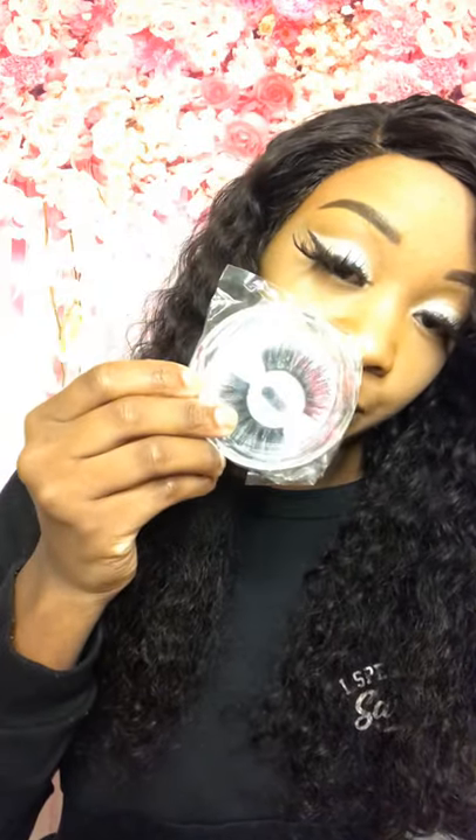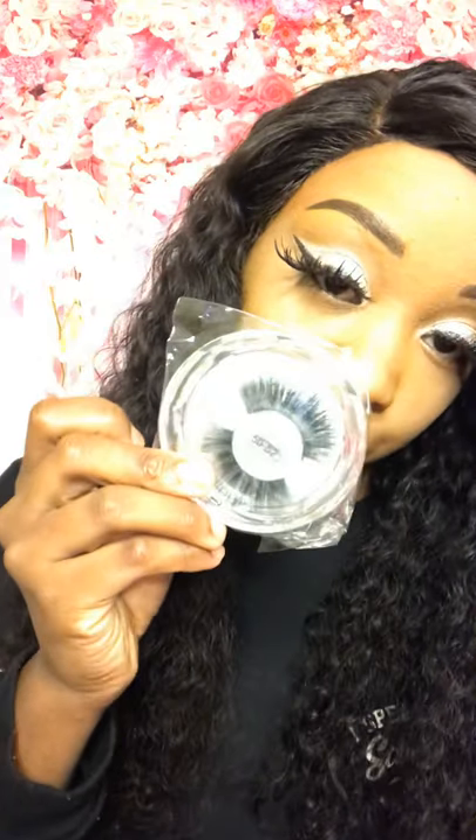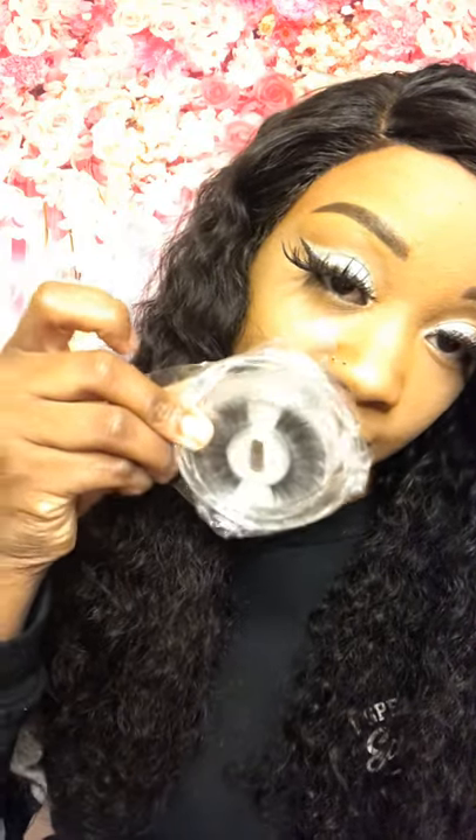They also send you these really pretty mink lashes, which is my favorite part about ordering hair from them. Most companies give you just some basic lashes, but these are like some pretty mink lashes. I love them, I'm so obsessed with them.